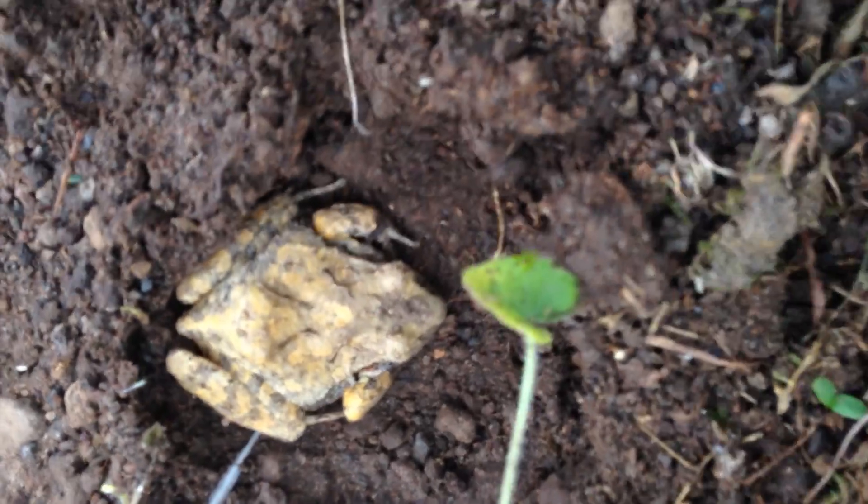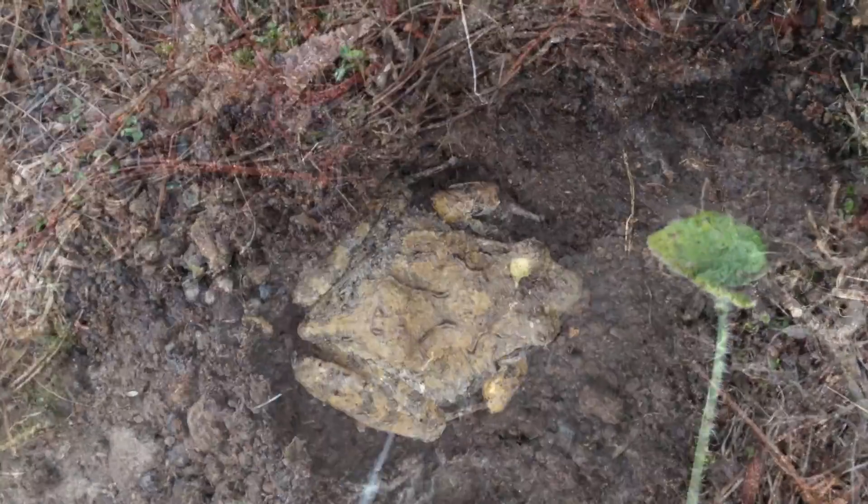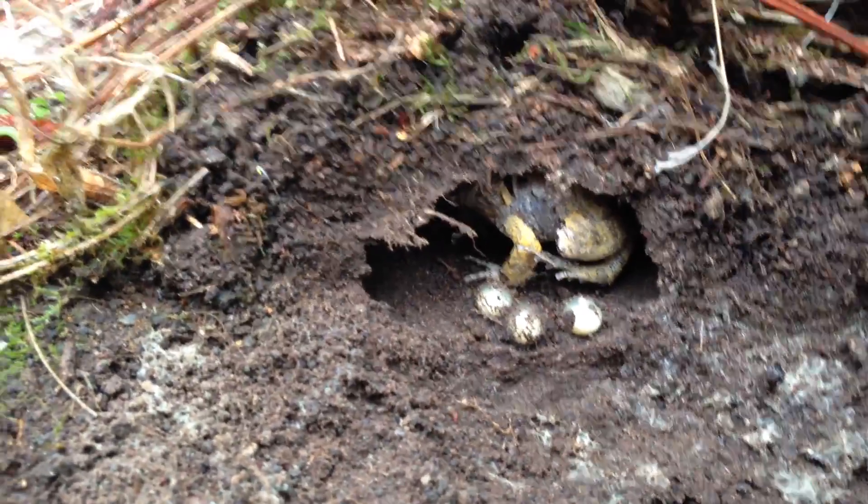Flipped up another rock, found a species of Crogaster. I am not sure if this is Occidentalis. Under this rock I bisected a nest — I think there is a Crogaster Occidentalis in there with their eggs. Pretty cool.